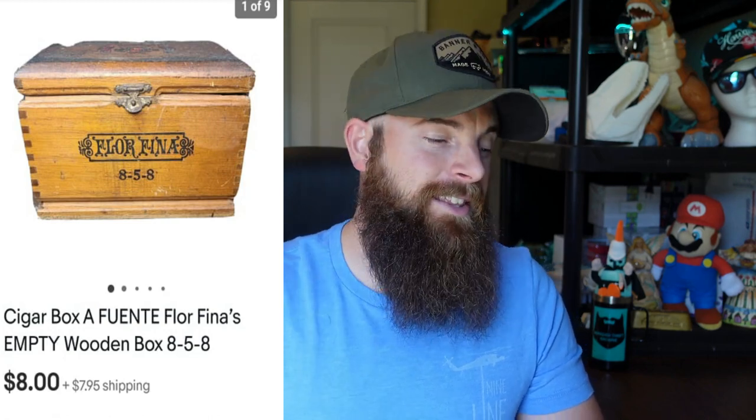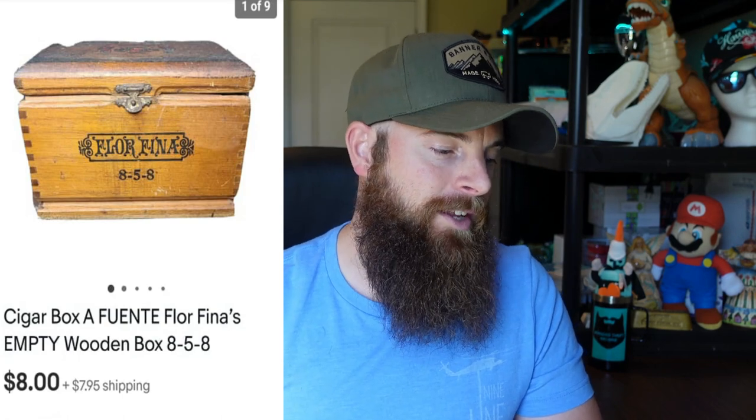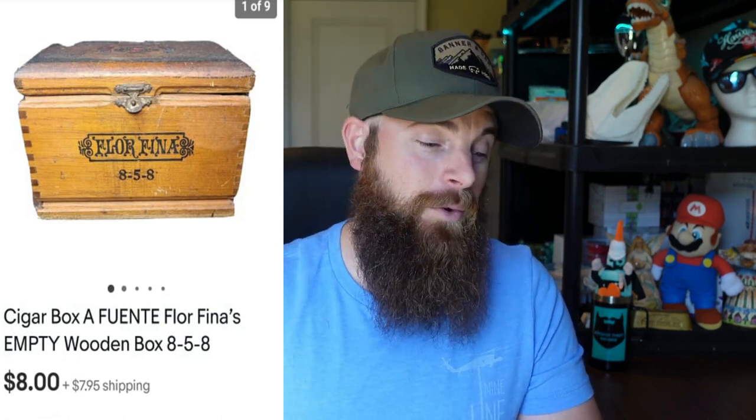This cigar box — I don't really sell a lot of cigar boxes, they usually don't go for anything. I picked this one up along with a whole bunch of Zippos for $10 total, so I have very little into just the box itself. It sold for $8 plus shipping within a week, so I was very excited about that sale.